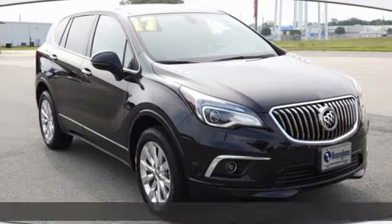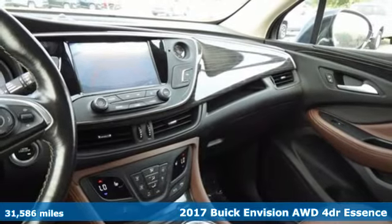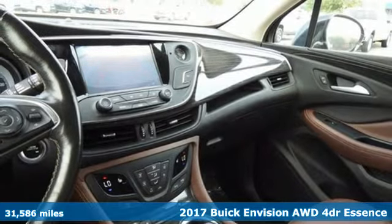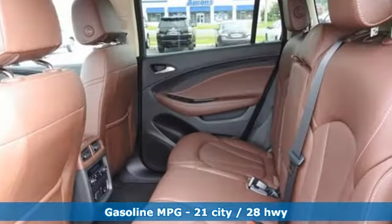It's a 2017 Buick Envision. The interior was designed to be your retreat from the outside world. Go ahead, sit back, unwind, and relax. And with features like these, every drive is a pleasure.